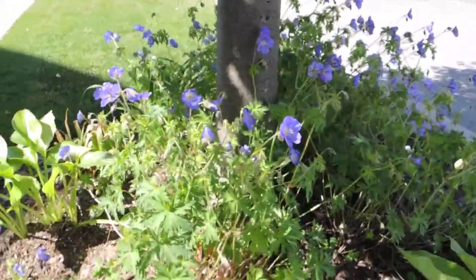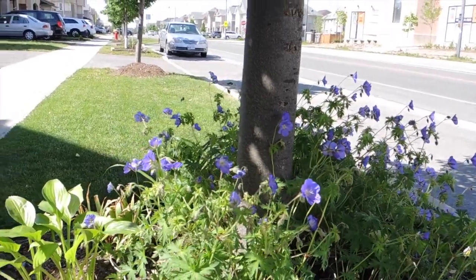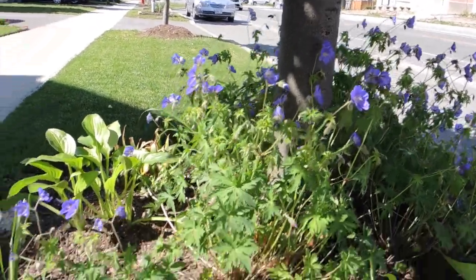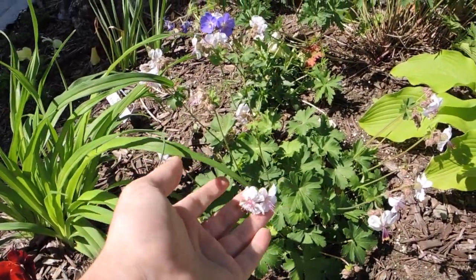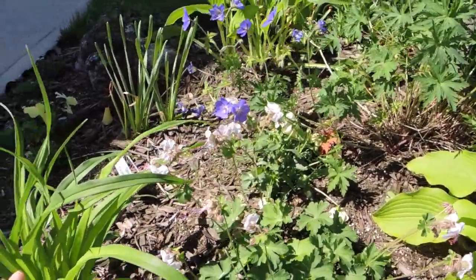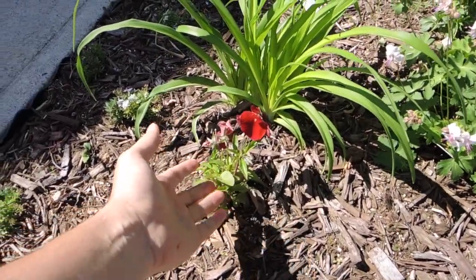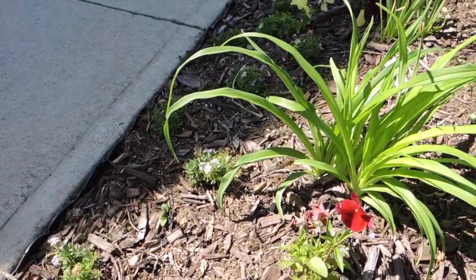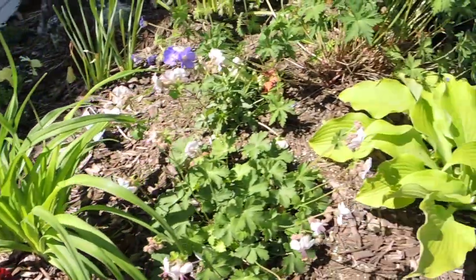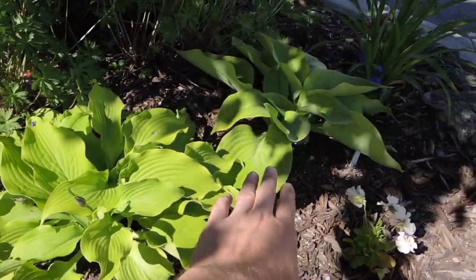Underneath we have geraniums growing really nicely, all in bloom. This one we actually dug up out of the ditch and it's doing fantastic. I've also planted a variety of other little geraniums and cranesbills, some daylilies, pansies as filler, and some alyssum that will hopefully be creeping out over the sidewalk.